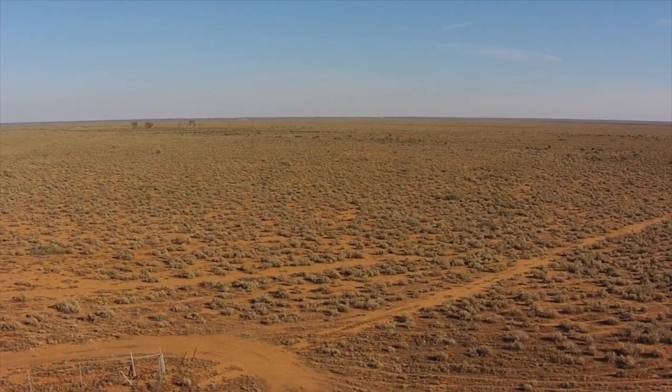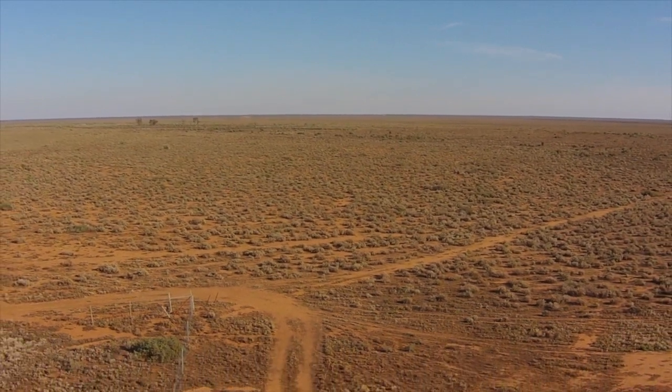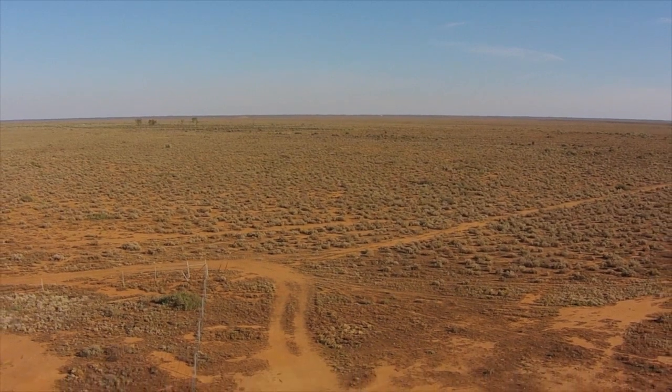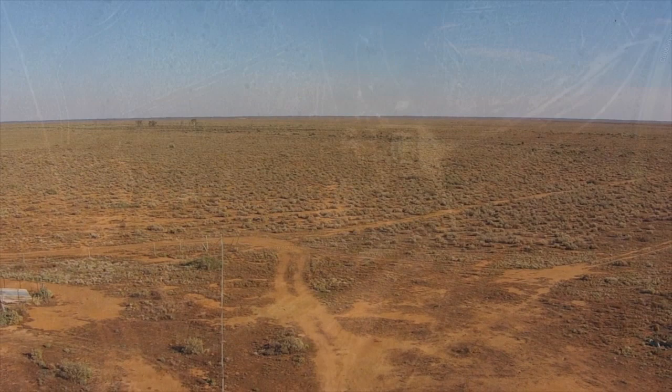We left town around 8 the next morning and continued 38km north, passing mostly treeless plains predominantly consisting of alluvial sediments of salt, clay and fine sand.